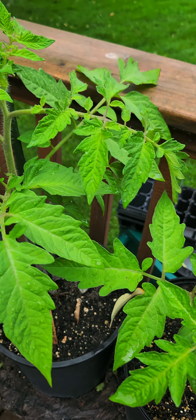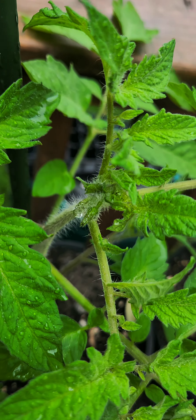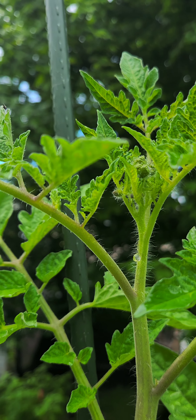Tomato pots. Just look at them. Perfect. Two days of pure rain. Just look at them. Perfect. See that? Perfect.